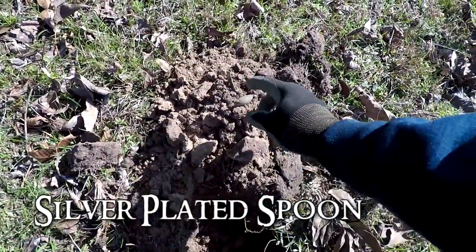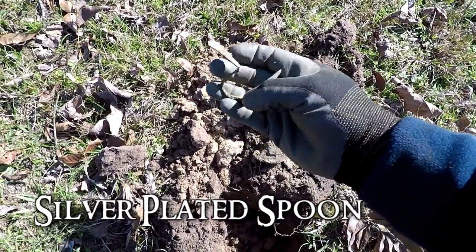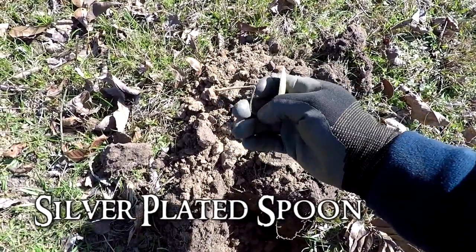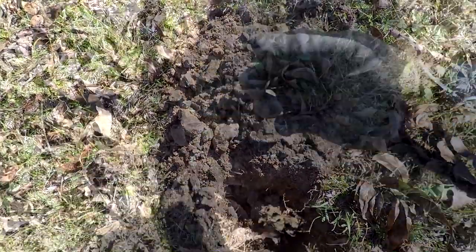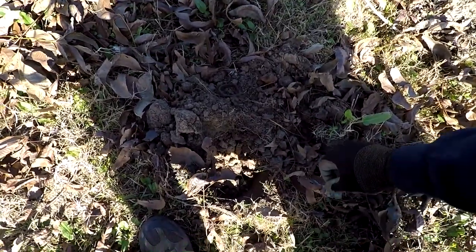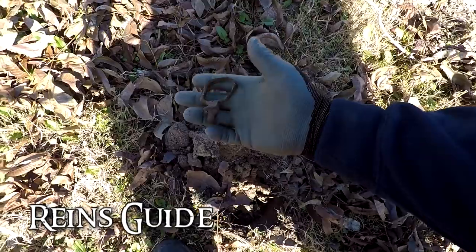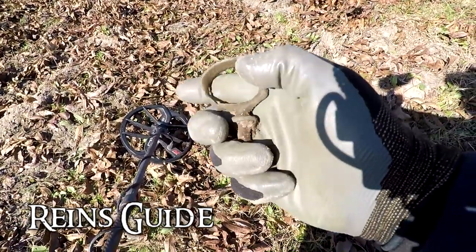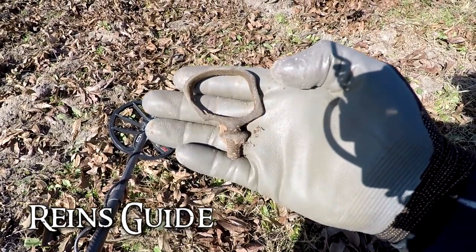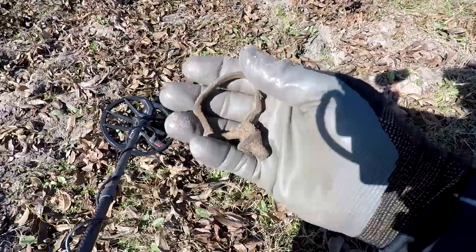Got a 15, about four or five inches down. I think I bent it with my shovel — got another silver-plated spoon, close to where we dug the other one earlier. Got a solid 29 or 30 — this is what you would normally dig up in these old homesteads. It's a reins guide for an old horse and buggy. Still looking for that silver coin.